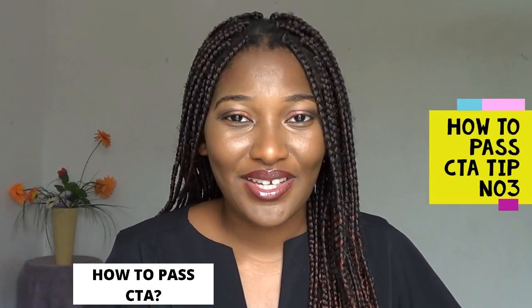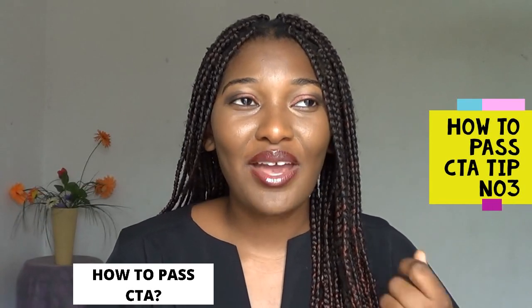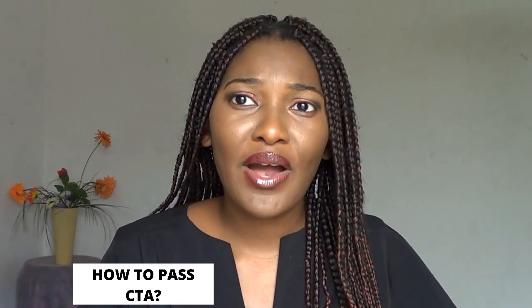Tip number three: you are a human being, not a robot. It's so important to keep a good balance between work and rest. A lot of people who have done CTA at UNISA also did it while doing their articles, and they say they don't recommend it. I hadn't started my articles yet, which was a blessing in disguise — even without income, I managed to focus more on my studies, and even then it was still demanding. CTA demands your undivided attention.